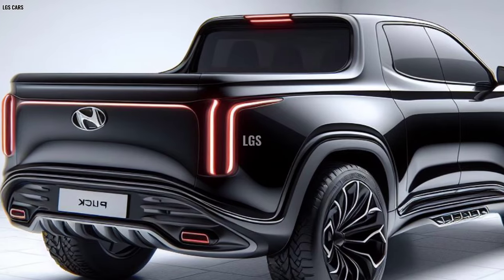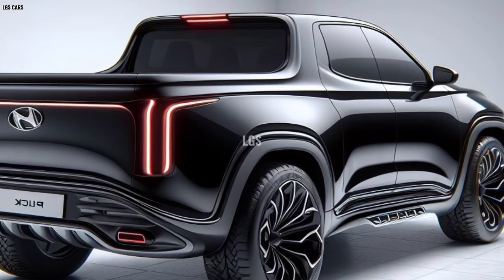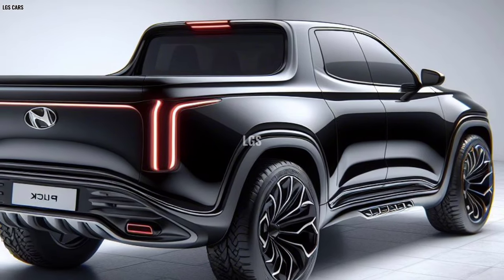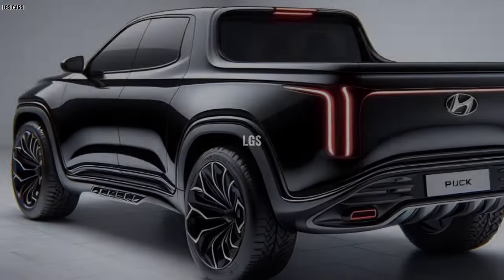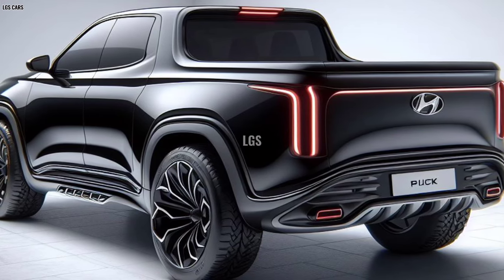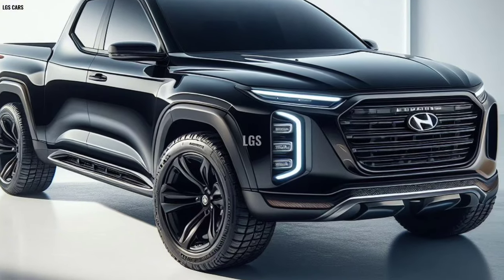With a combination of stunning design, powerful performance, innovative technology, luxurious interior, and commitment to sustainability, the 2025 Hyundai Cruise Pickup is launched not just as a vehicle, but as a new icon ready to lead the market. It's a new era for pickups, where luxury and power come together in perfect harmony.